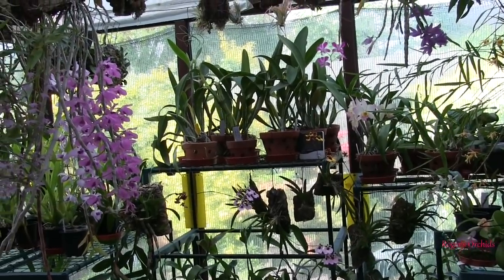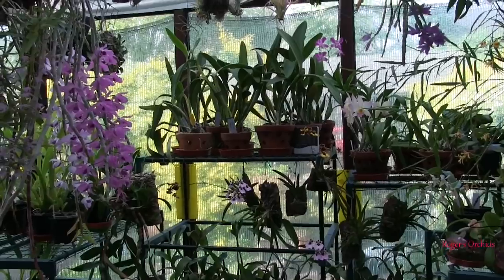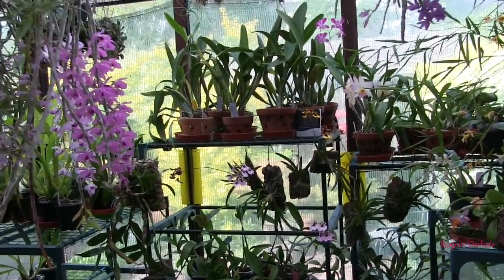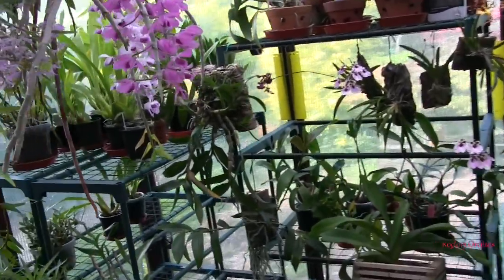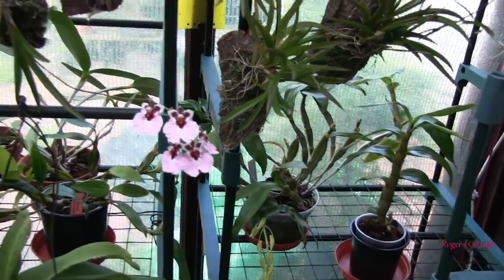Just a few new blooms, and some that are either going to go quickly or don't last long. If I don't catch them they might not make the 'everything in bloom on the eighth.' But we do have some new blooms opened recently, and also I was going to include some things that don't ever get filmed.